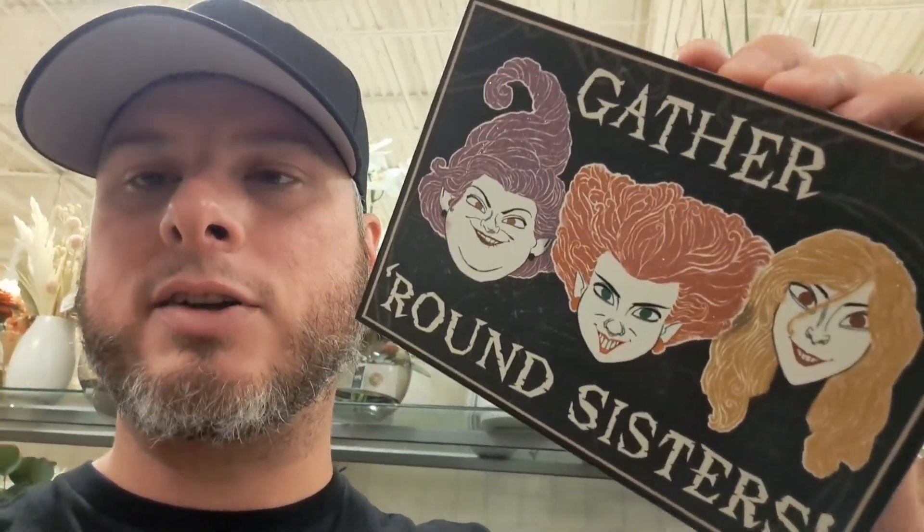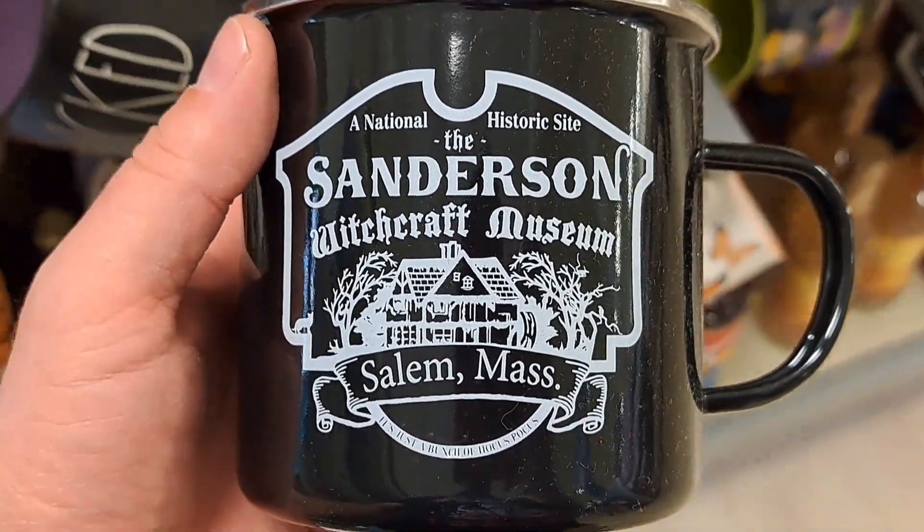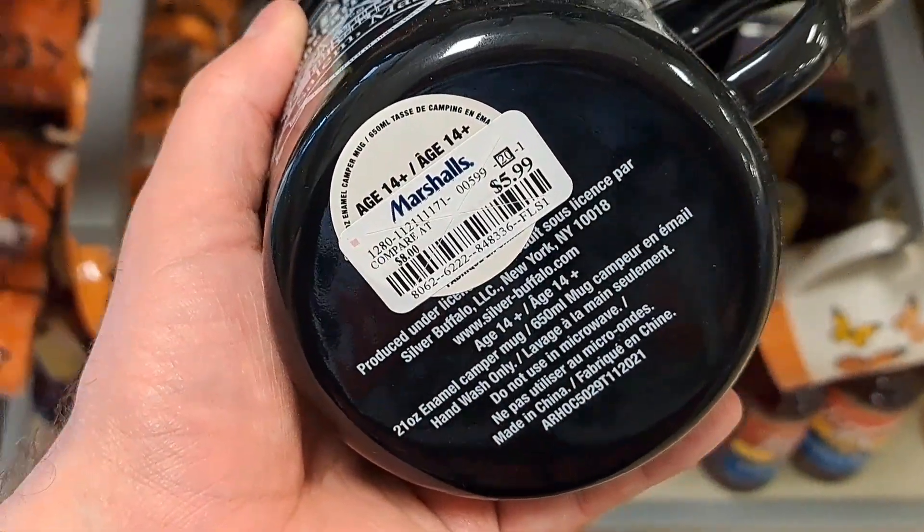Welcome back to the Amusement Archive. Got some awesome Hocus Pocus stuff. Let's take a closer look. Got a Sanderson witch museum here — it's a little camp cup. Super cool.